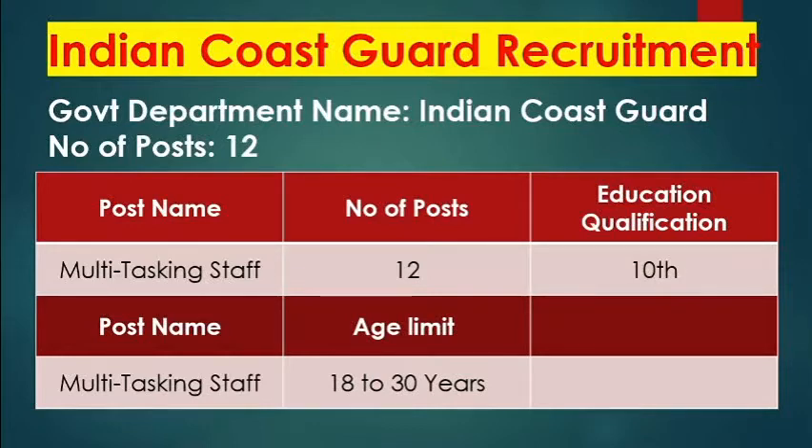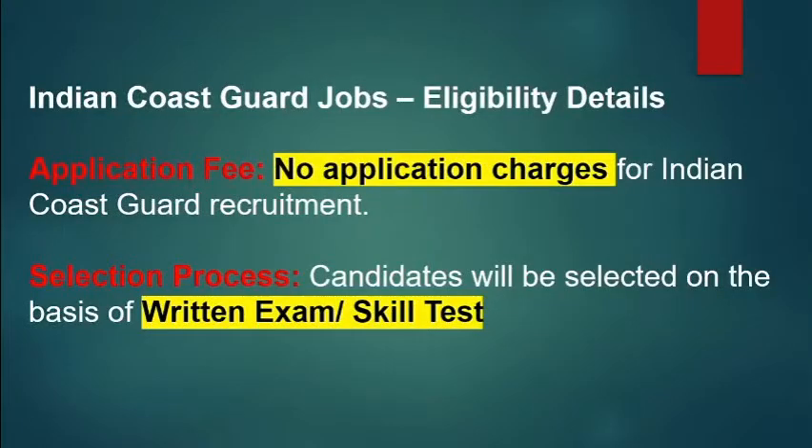The age limit will be 18 and maximum 30. You will be able to charge the application fees. If you are interested in the selection procedure, you will be able to take the exam.